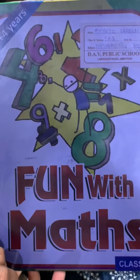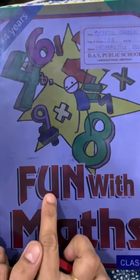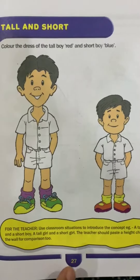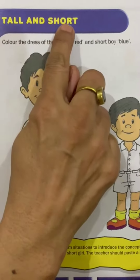Good morning children. Have a nice day. Children, today we will do fun with maths book page number 27. Page number 27. First we will read the heading: tall and short.